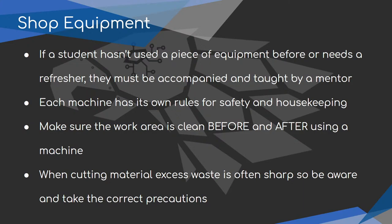Regarding shop equipment: if you haven't used a piece of equipment before or need a refresher, you need to be accompanied and taught by a mentor. If you've never used a bandsaw, get a mentor and they'll teach you. We plan to have students in front of the machine, seeing it used and then using it themselves so they understand how to operate it safely. Once we have the guidelines and figure out what's happening this season in person, we'll get that done.